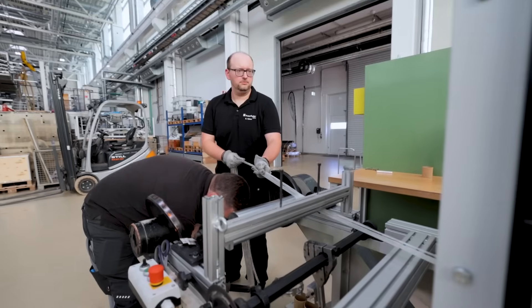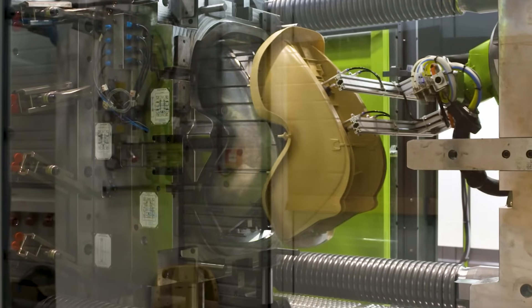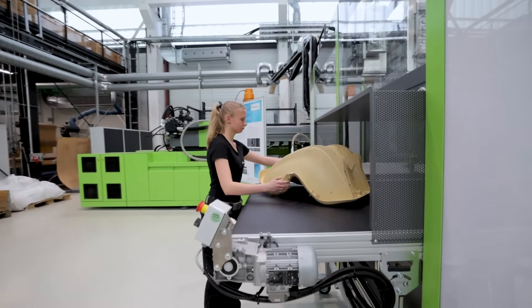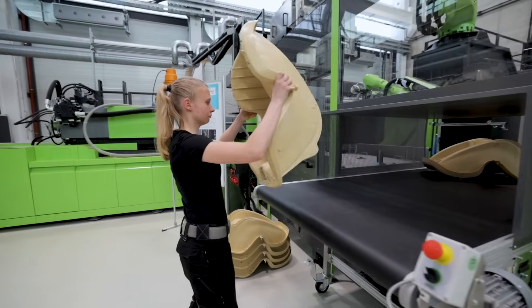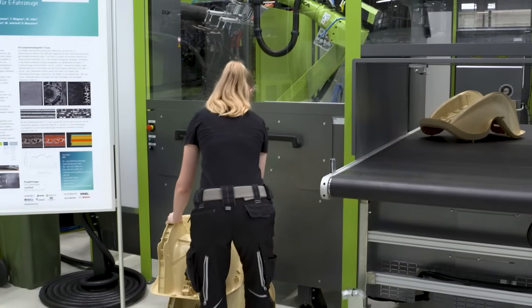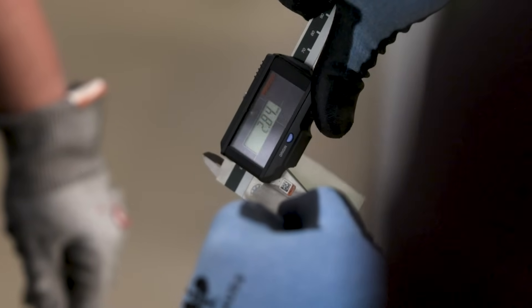A great example to showcase our capabilities is the child seat that we developed together with partners from industry. The material is fully bio-based, and the machinery we used is capable of both prototyping and pre-serial manufacturing. My vision for the future is to establish more and more thermoplastic lightweight structures and sustainable solutions in demanding applications such as the aircraft industry, the automotive industry, and public transportation.